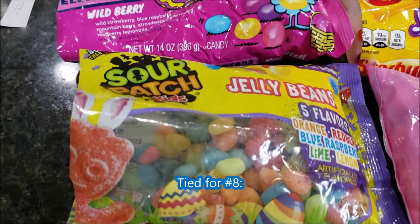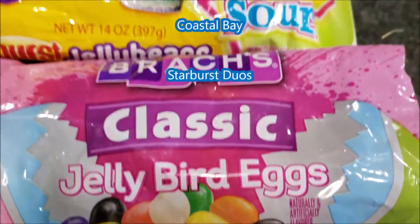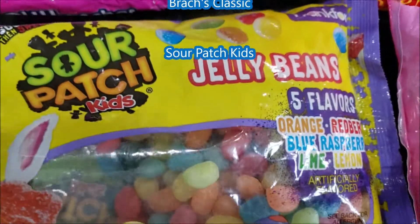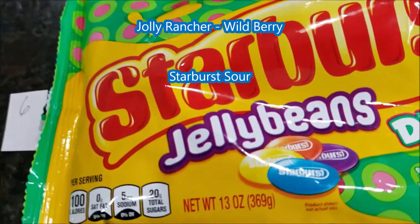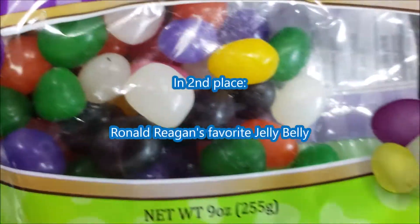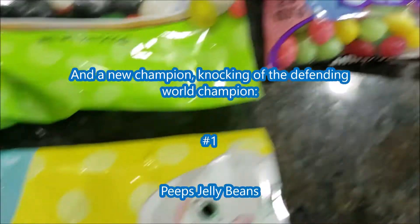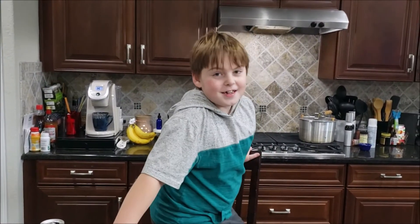For fifth place, we've got the Brach's Classic Jelly Bird Eggs and the Sour Patch Kids Jelly Beans. Next, we've got the Starburst Duos for sixth place. Then we've got the Coastal Bay Jelly Beans. Now and Later. And then last is the Amos — also known as Dollar Store — Jelly Beans.